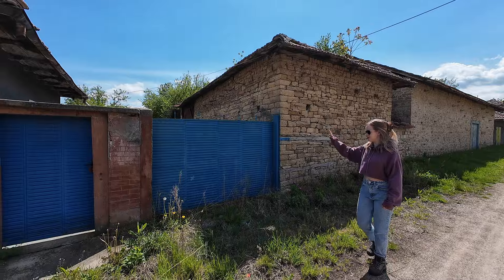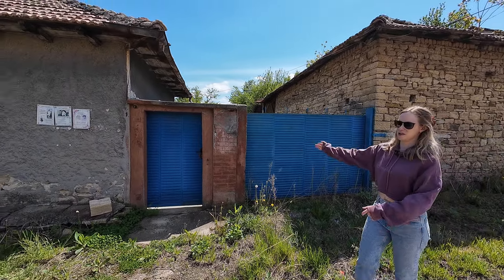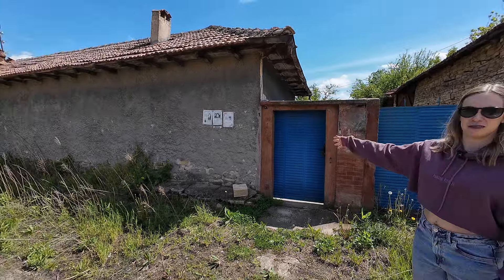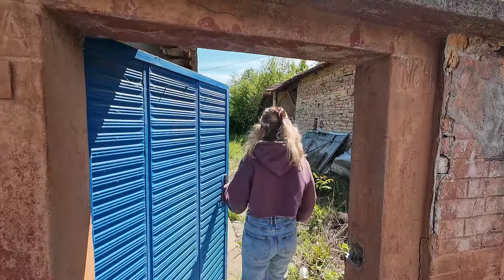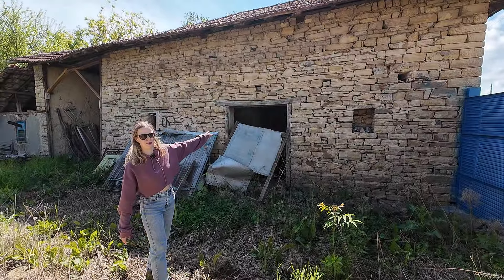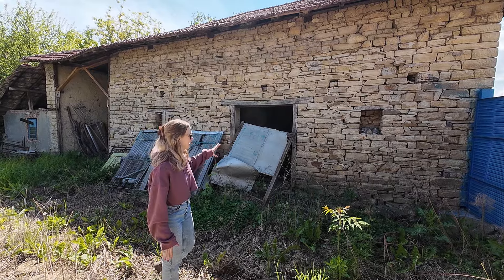This bit up here is our barn. We've got what will be our driveway and then a door just for us as well. This is the house kind of from the street view. As we go in, we've got our really gorgeous stone barn.